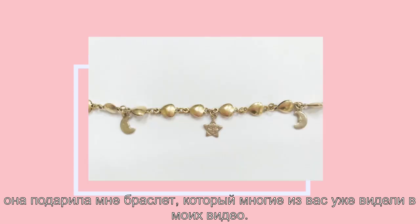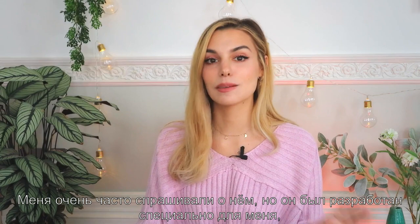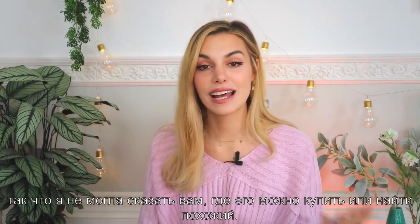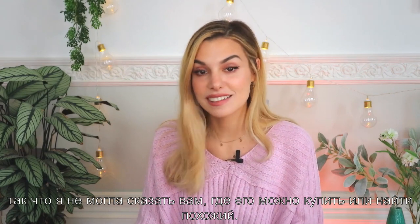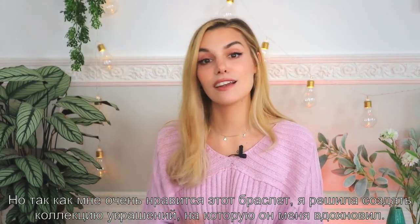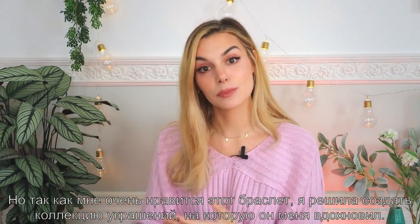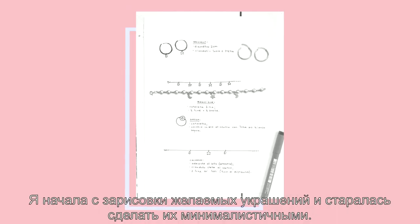I get so many questions about that bracelet, and it was custom made for me so I was never able to tell you where I got it or where you could find something similar. But because I love that bracelet so much, I thought I would develop a line inspired by it.